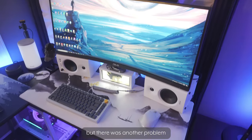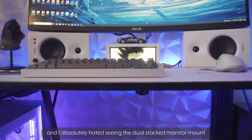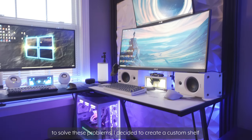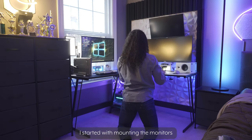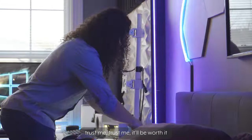The setup was looking much better with the PC scooted further back into the corner, but there was another problem — the desk just seemed too cluttered for me, especially the speakers, and I absolutely hated seeing the dual stacked monitor mount right in the center behind the golden light. To solve these problems, I decided to create a custom shelf and mount the monitors and speakers to the wall. I started with mounting the monitors, so I had to take apart the setup again. Trust me, it'll be worth it.